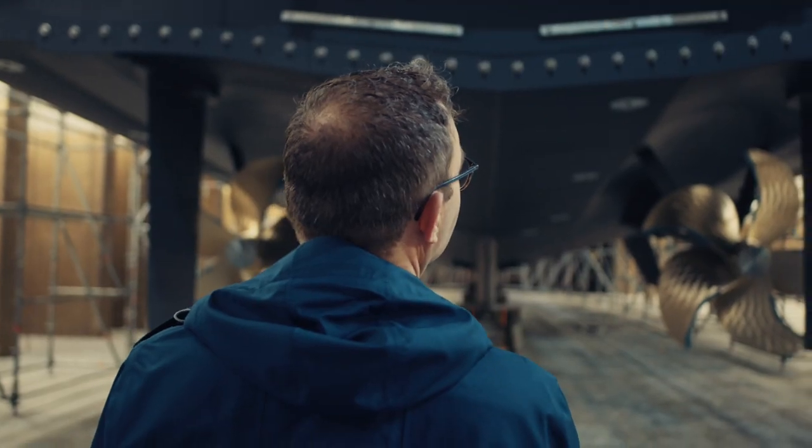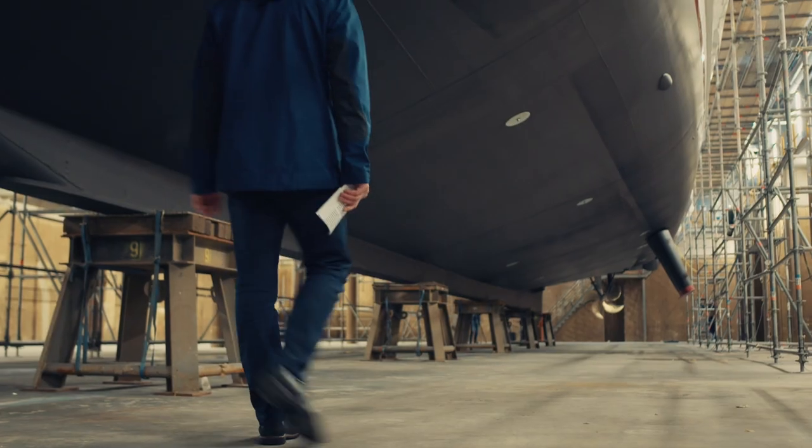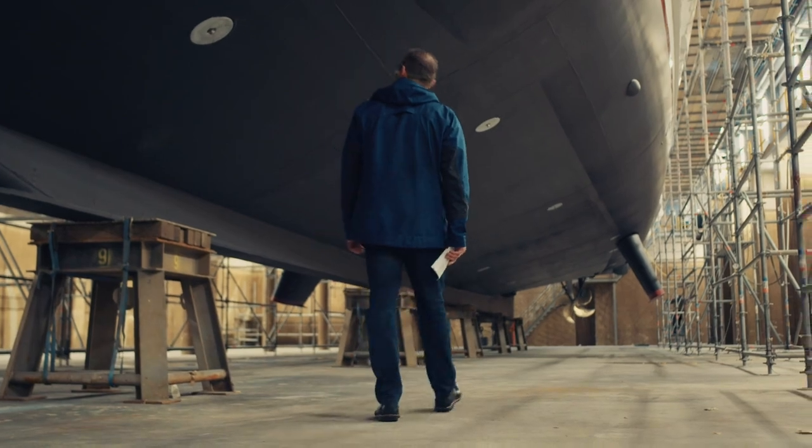The operations to launch the yacht at Heese starts at 7 a.m. in the morning. Before we flood the dry dock with 5.7 million liters of water, which will take approximately 5 hours, let me take you for a special walk along the hull.